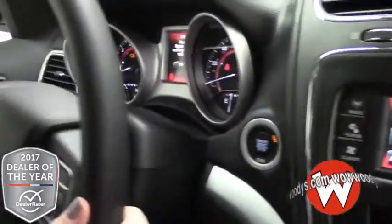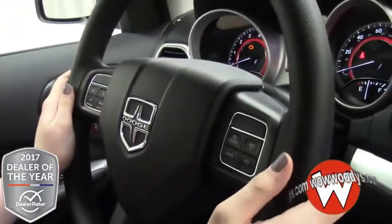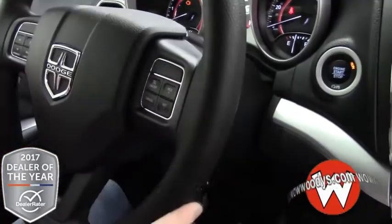Over to your steering wheel you have all of your media controls right here and your cruise control settings, really easily at the touch of a button.